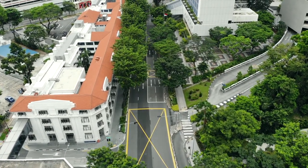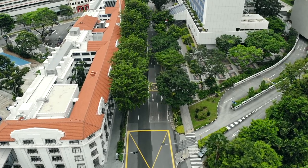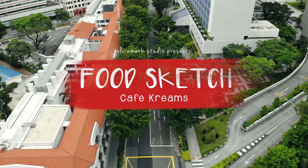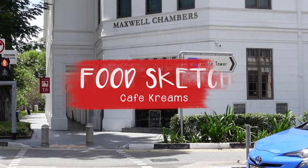Hey guys, Elvin Mark here. How's everyone doing? It's time for another cafe visit. We're here at the Tanjong Pagar business district area, right next to Chinatown, and there's a new cafe for me to check out. Let's dive right in.